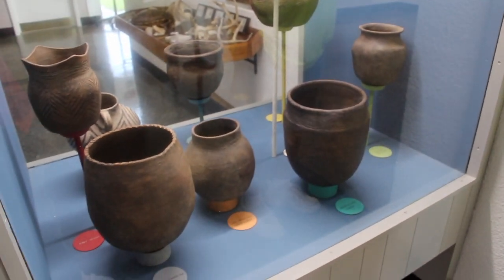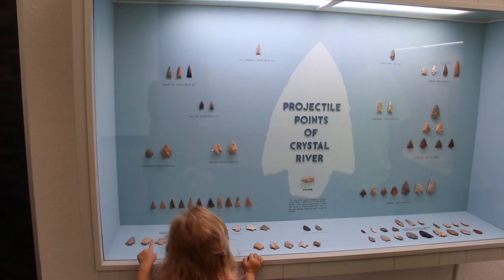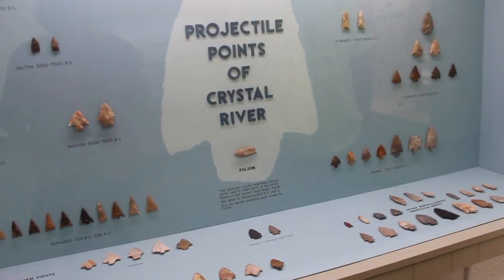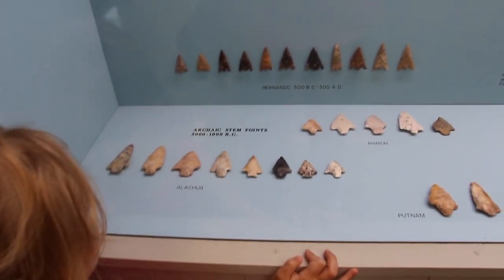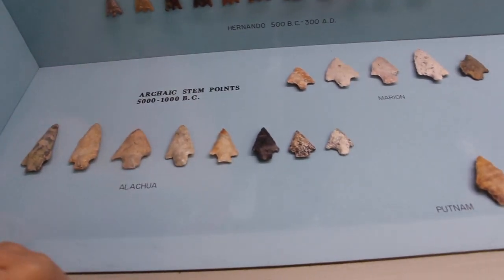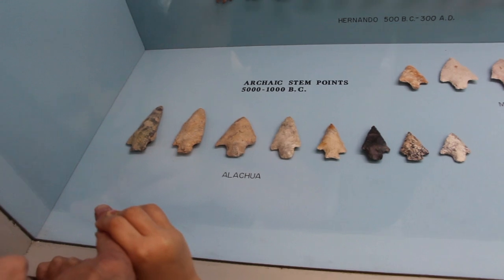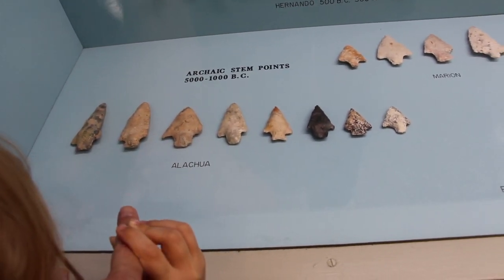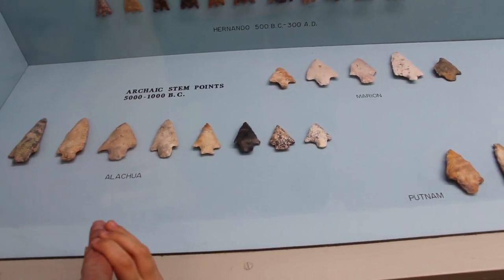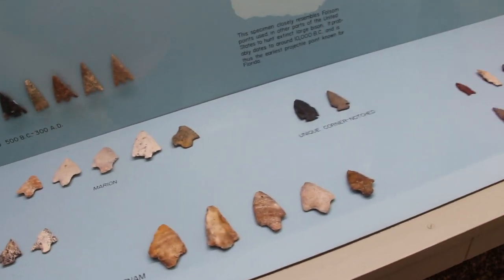Can I look over there now? Okay, what's this? What is this right here? These are like arrowheads. What's this, Tom? These are arrowheads made out of stone. What's this one? That's a black and white one. What's this one? That's a gray one. Which one is this one? That's a brown one. They're all different colors. It says where they were found. Alachua. That's a brown one. They're old.